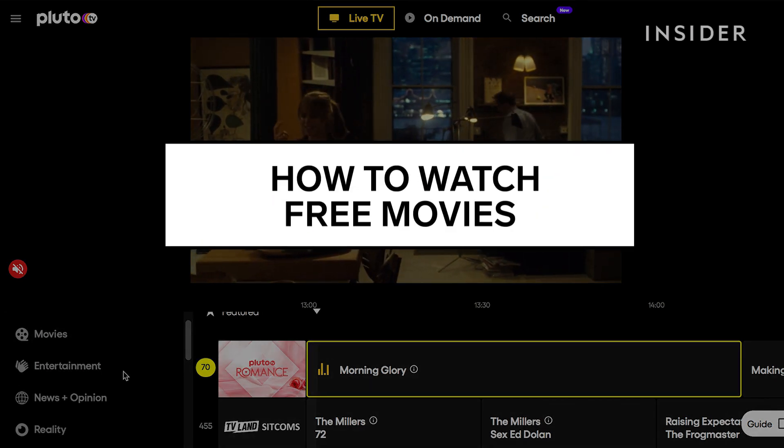We're going to show you seven of the best websites to watch and enjoy free movies online.